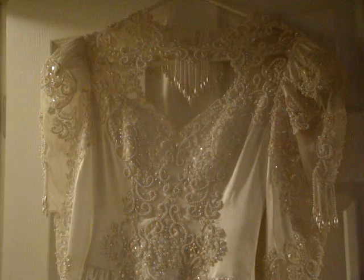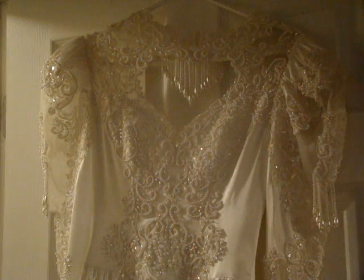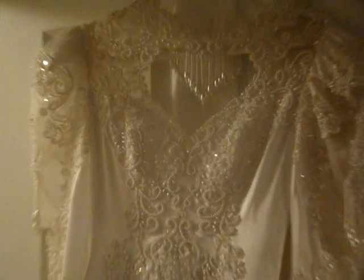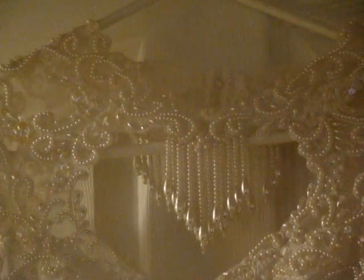Hi everyone, welcome back. So this is the second wedding dress that I found while I was out thrift store shopping yesterday. This one was $24.99 and I'm just trying to zoom in a little bit so you can see all that bead work. It has the dangle beads in the front and the back.